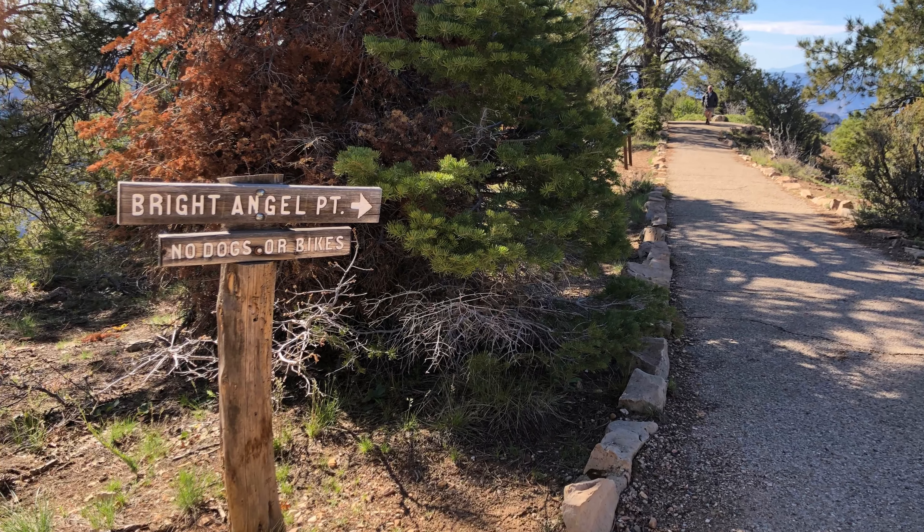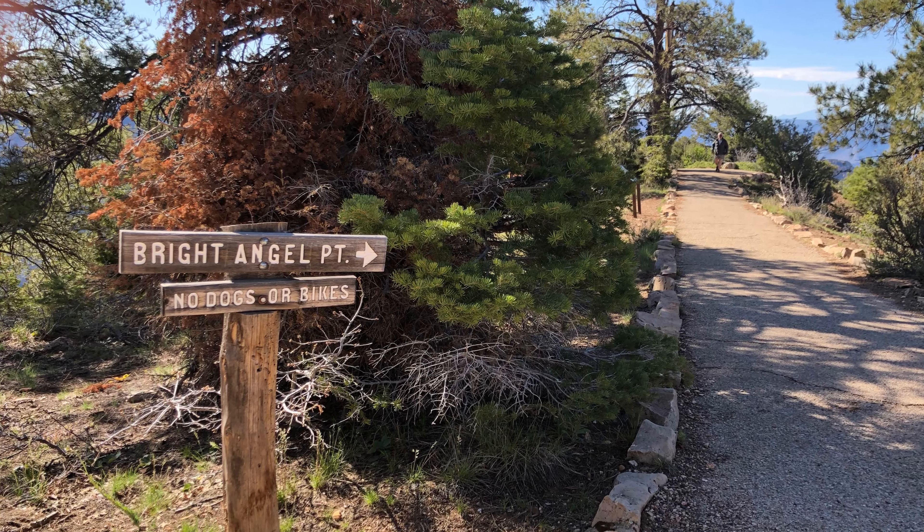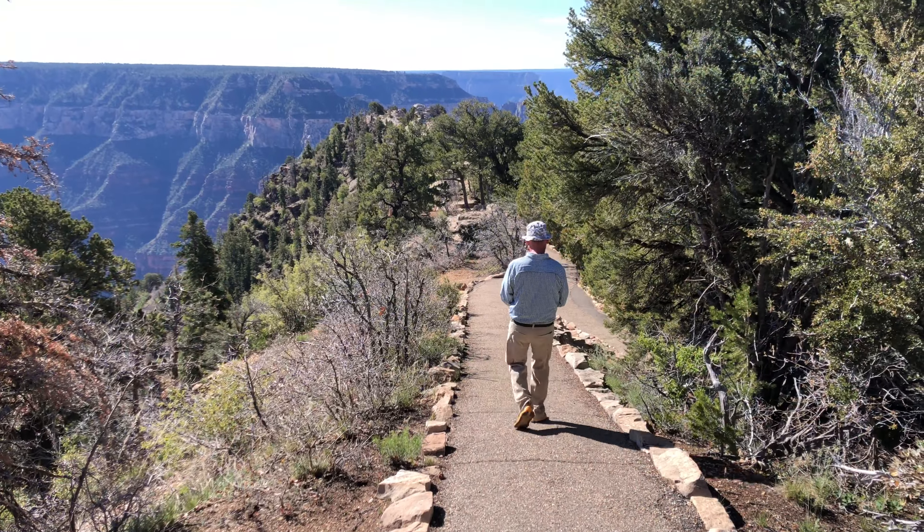If you'd like to come along, here's a short record of the walk down the trail to the point.